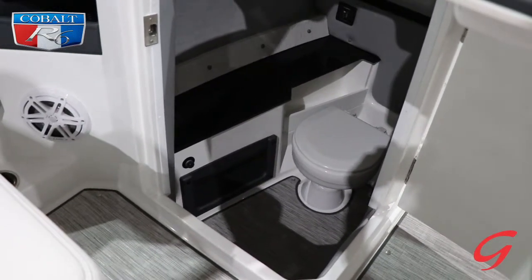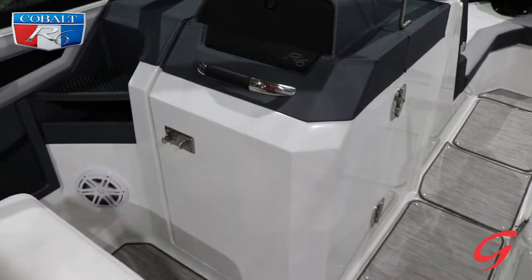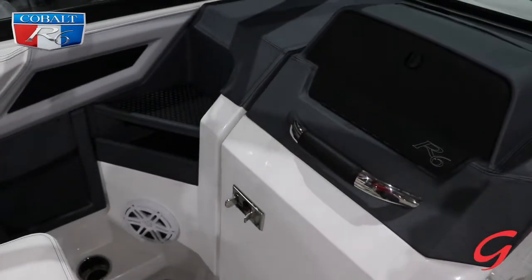This boat has a porcelain head, great for those long days on the water or those chilly nights out — don't have to quit your day early. Take a look and count how many cup holders; I think I quit counting at 16.